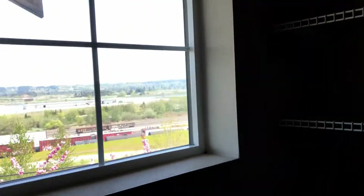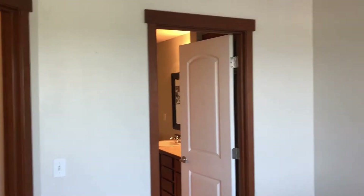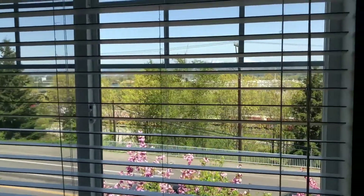Really awesome closet here with a window and lots of shelving. A little spot to put plants up there. Vaulted ceiling. And the view of the mountains.